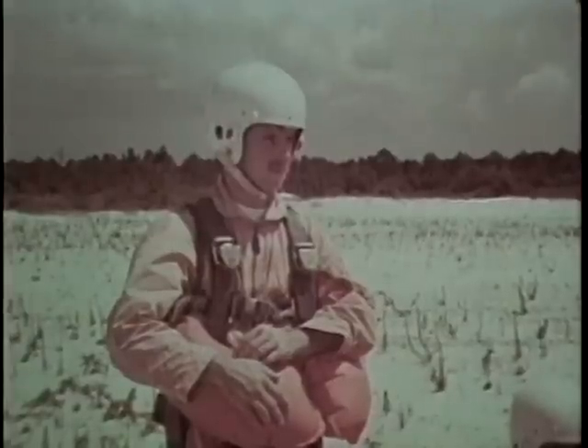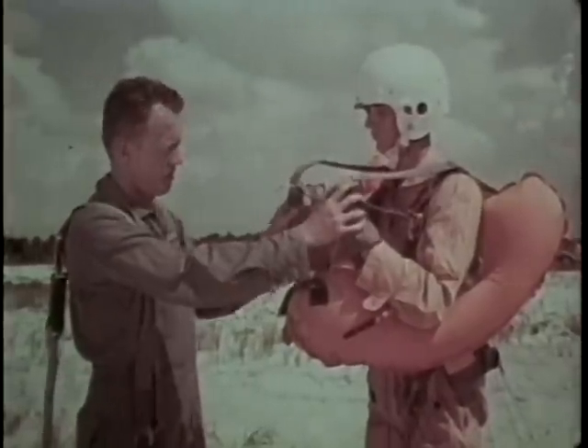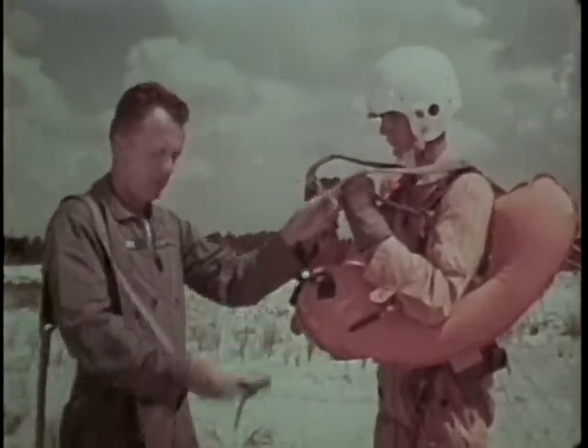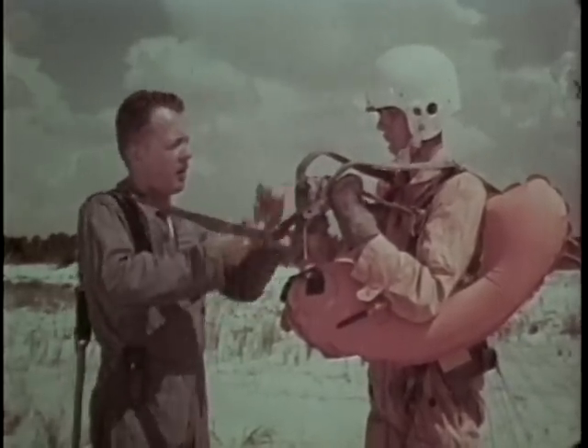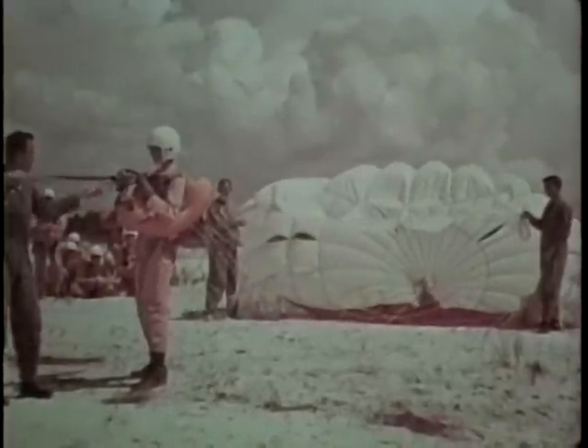If this is their first time here, they have two things in common. The majority have never ejected from an aircraft, and most of them question their ability to handle the situation if it should occur. As instructors, our job is to help them overcome these doubts.